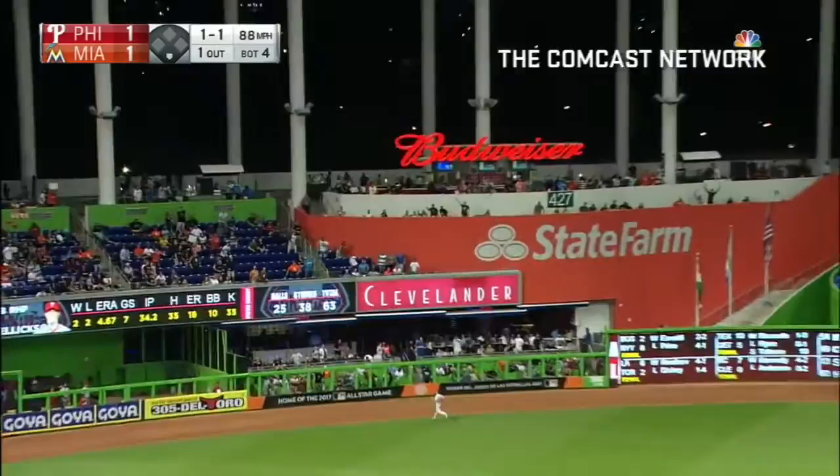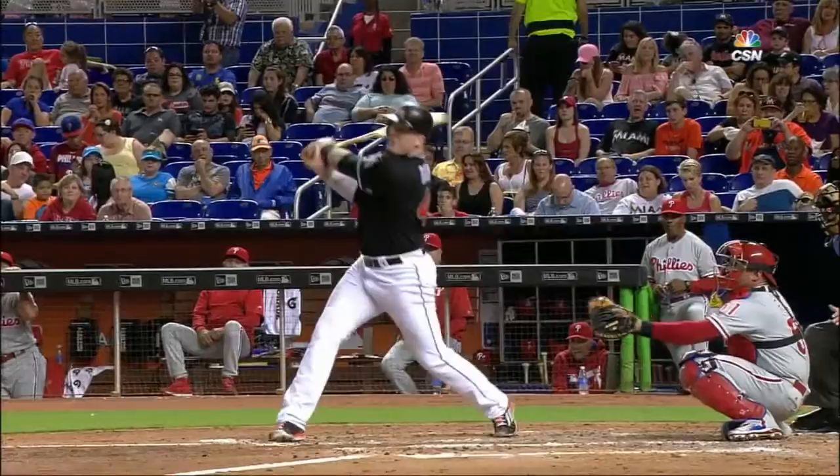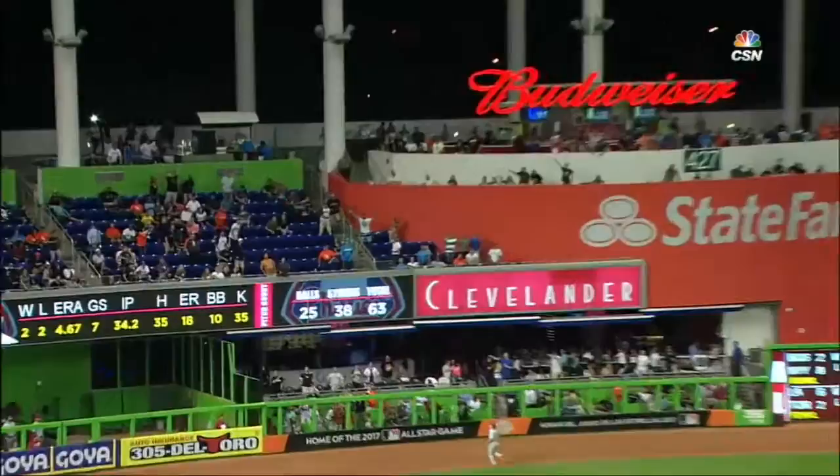A high fly ball to deep left field — forget about it. That is opposite field power, and a great catch by that fan. The Marlins take a 2-1 lead. That is some big-time power the opposite way — his fourth home run of the year, and the second homer of the night for the Marlins.